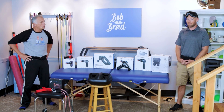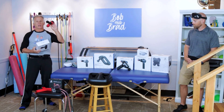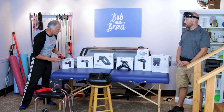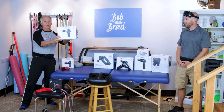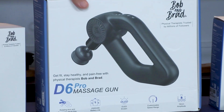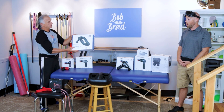The first one is the Q2 Pro Massage Gun and the regular one. It's a little massage gun, but the Pro actually has a hot and cold advantage. Number two is the C2 Pro, right next to the Q2 Pro — it also has a nice heat and cold option. Then we have the D6 Pro, which has numerous heads and is adjustable.